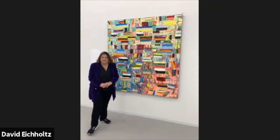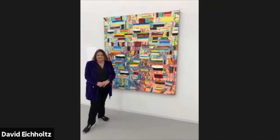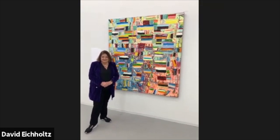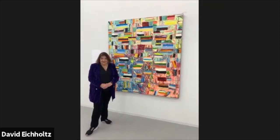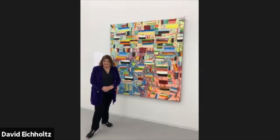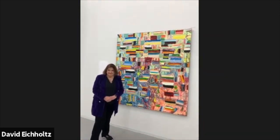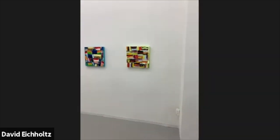You think of yourself as a geometric abstractionist, but they're very lyrical and gestural. Sometimes you use palette knives, sometimes brushes, pieces of cardboard — a lot of different materials. The material aspect is really important. The smaller ones have a tighter composition because there's less territory to cover, and some of them tend, when you look at them, to present a dominant color — not monochromatic, but you see a color.